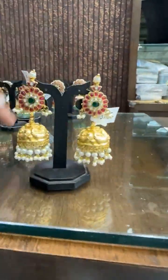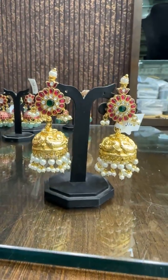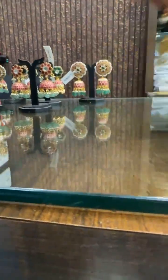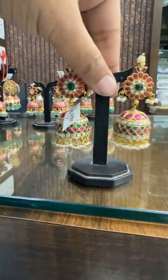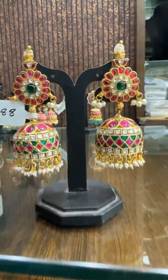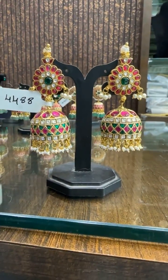Then we have a Nakshi design — also a beautiful design. All prices are being mentioned during the video. This is also bridal look — ₹4848 is the price. Big size Jadao Jumka, look wise very elegant.